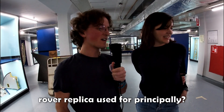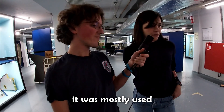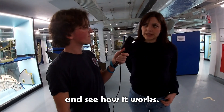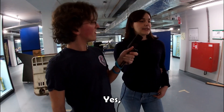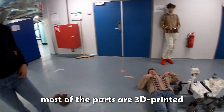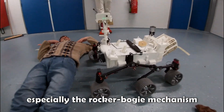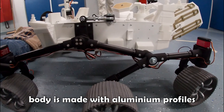What is this rover replica used for principally? So it was mostly used for educational purposes — the idea is really that students can come down here and play around with it and see how it works. What materials are involved in the construction of this replica? Most of the parts are 3D printed, then there are some metal parts especially in the rocker bogie mechanism, and the body is also made with aluminium profiles.